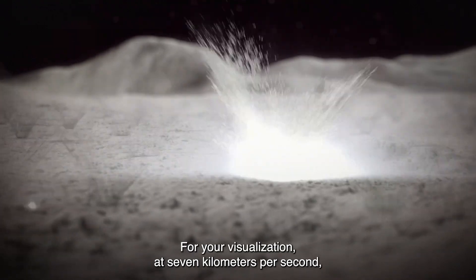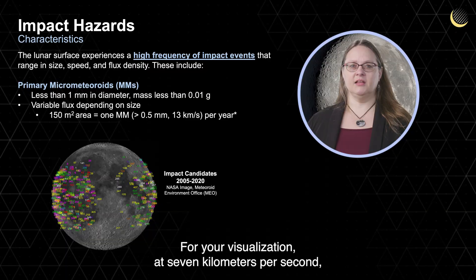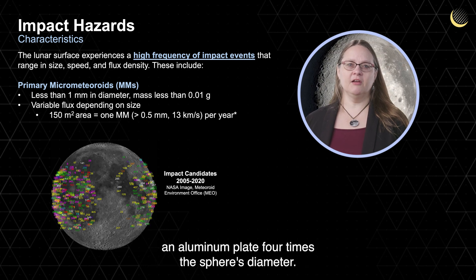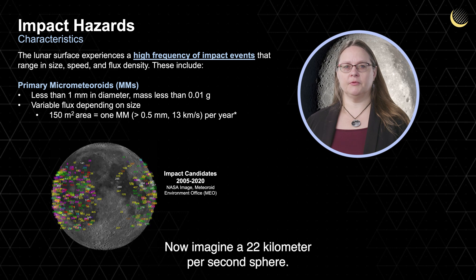For your visualization, at 7 kilometers per second, an aluminum sphere can penetrate completely through an aluminum plate four times the sphere's diameter. Now imagine a 22 kilometer per second sphere.